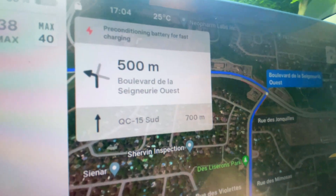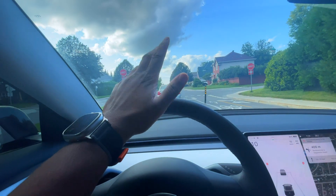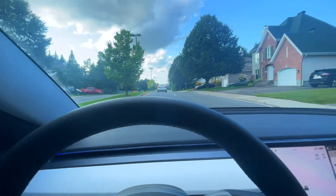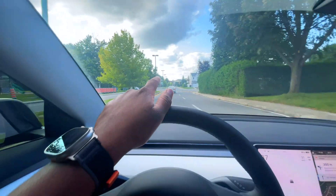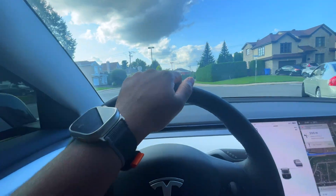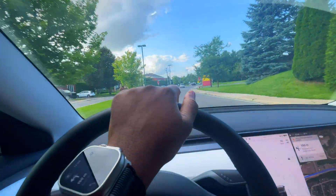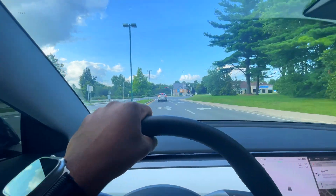We can see the charger on the map. We're at 30% charge — we'll see what percentage we arrive with. This is not going to be a test on how fast it charges because 30% isn't low enough to get the most out of the battery. I'm just going to test the process of actually starting the charge. Hopefully we'll have a good experience, because this is a gas station company building EV chargers.